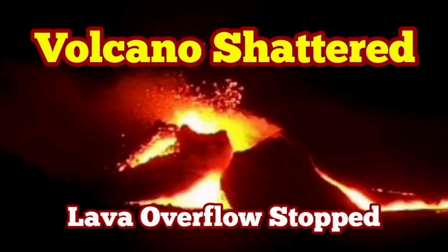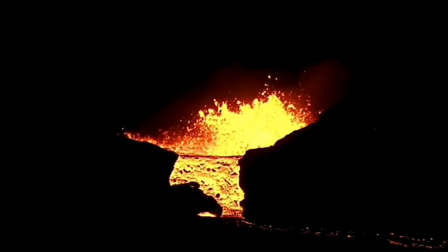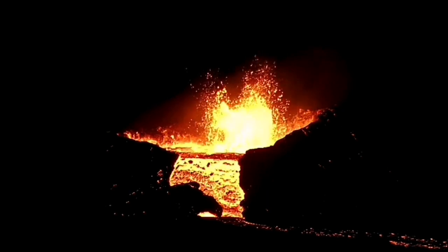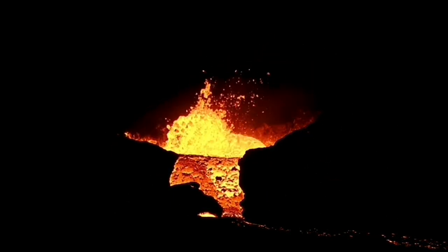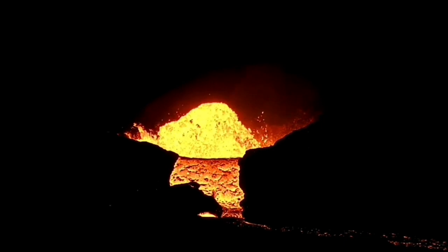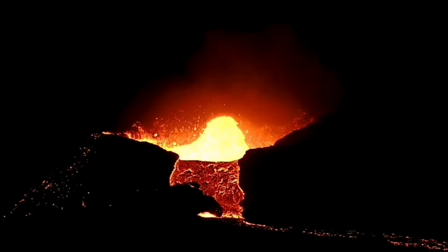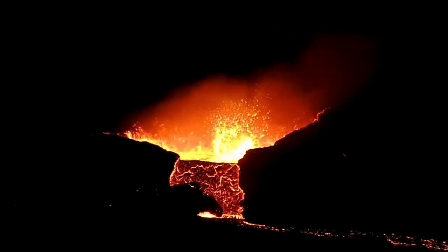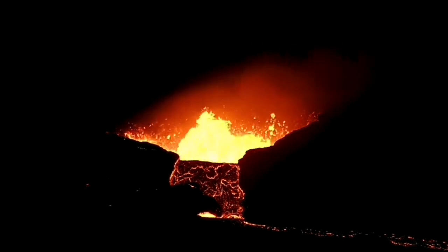The overflow of the lava, which started tonight just a few hours ago, has now stopped. Strangely enough, this was continuing into the dark — it happened during the afternoon hours and then continued into the darkness of the night. Beautiful scene. You can see molten lava, something as dense as concrete, hitting the wall of the crater. Then suddenly it stopped — no more flow from this direction, which is toward the west.